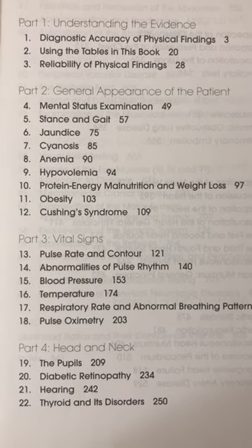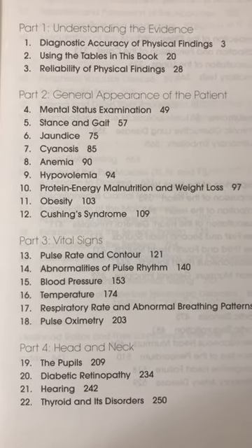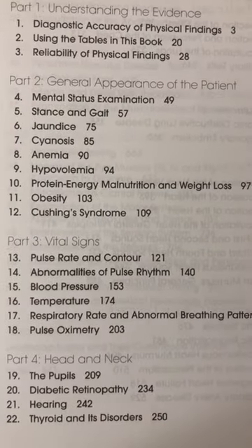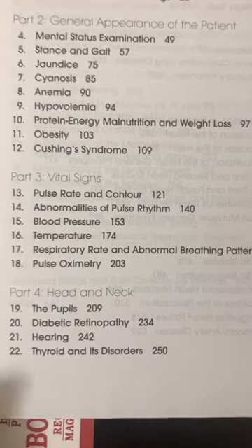Then the general appearance of the patient, mental status, stance and gait, jaundice, cyanosis, anemia, hypovolemia, protein, energy, malnutrition and weight loss, obesity, Cushing syndrome, and then the famous vital signs.